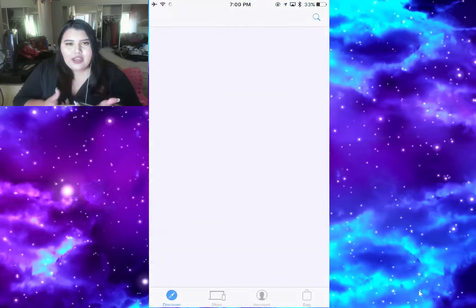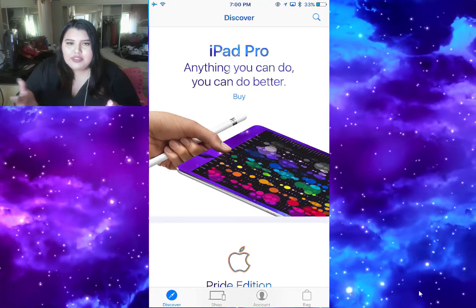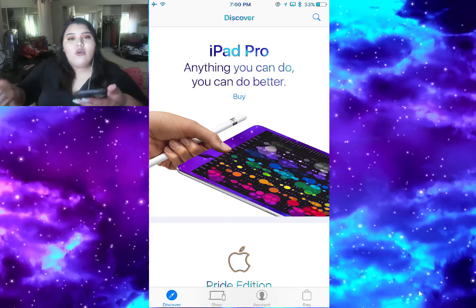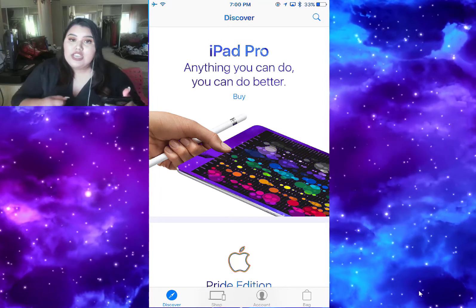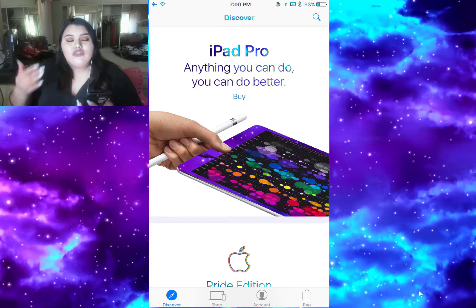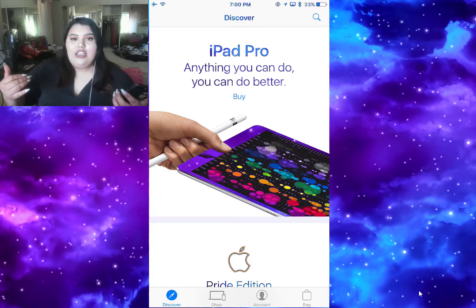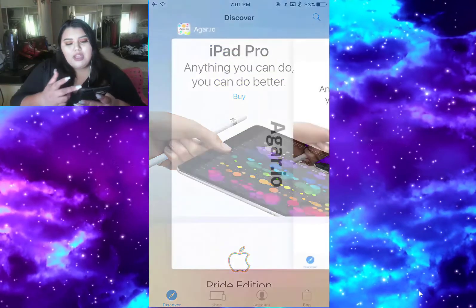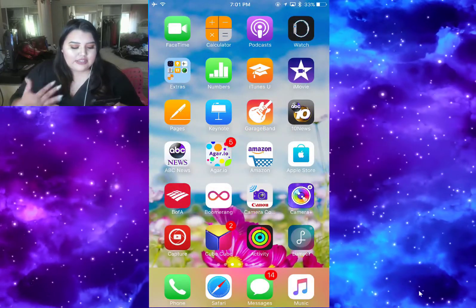Then I have the Apple Store app. When I want to buy something from the Apple Store I prefer ordering it on my phone first and then going into the store and just picking it up. It takes so long for service to come to you in-store and bring you what you want to buy, so I prefer buying it at home and then going to the store to pick it up.